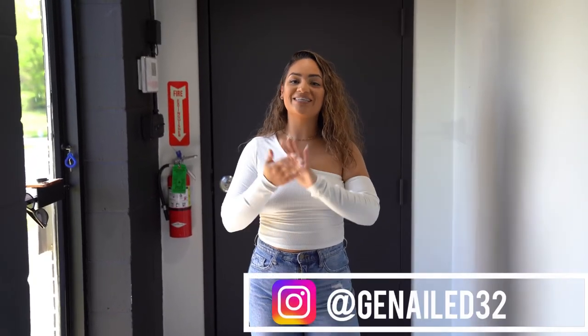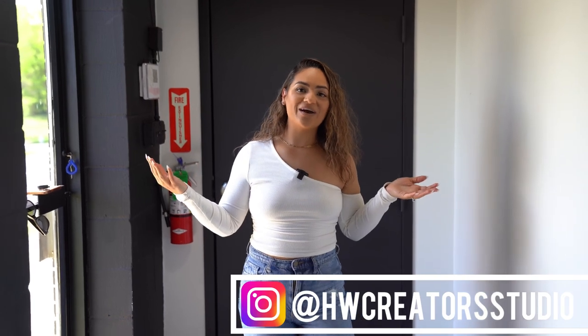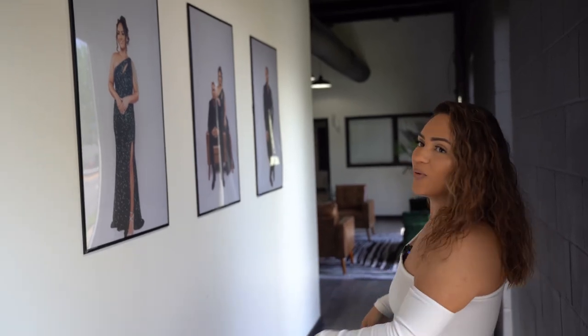Hey everyone, welcome back to my channel! Today is the day you finally get to see what we've been working on since November. Welcome to Hustlers World Creator Studio — this is what we've been working on for so long. We are this close to being done, but we wanted to give you guys the exclusive tour. Come along as I show you everything under this 5,000 square foot building.